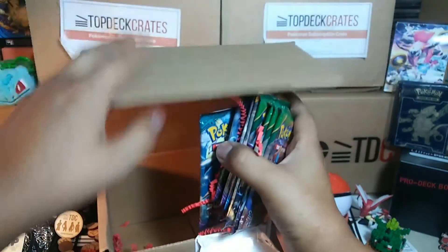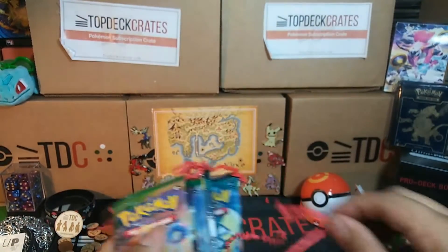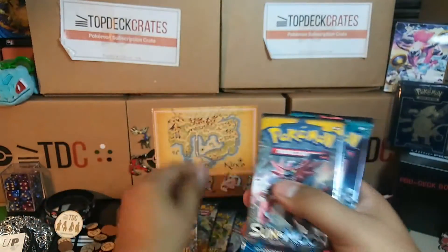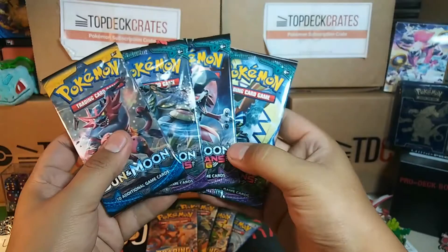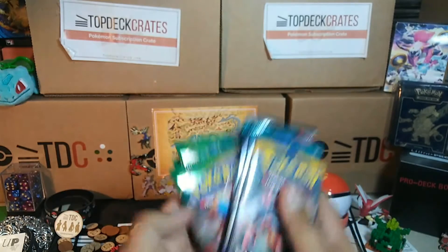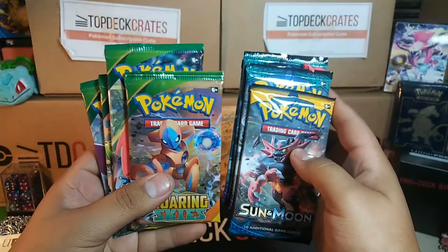We got our packs. Looks like they threw in a bunch of extra packs since I was the winner. We have Roaring Skies times four, Guardians Rising times three, and Sun and Moon times one. That's super sweet.